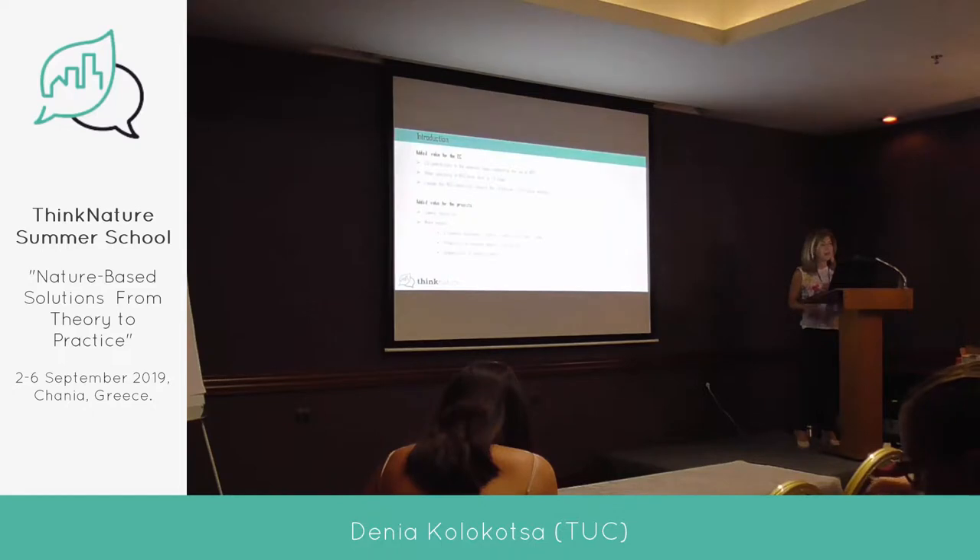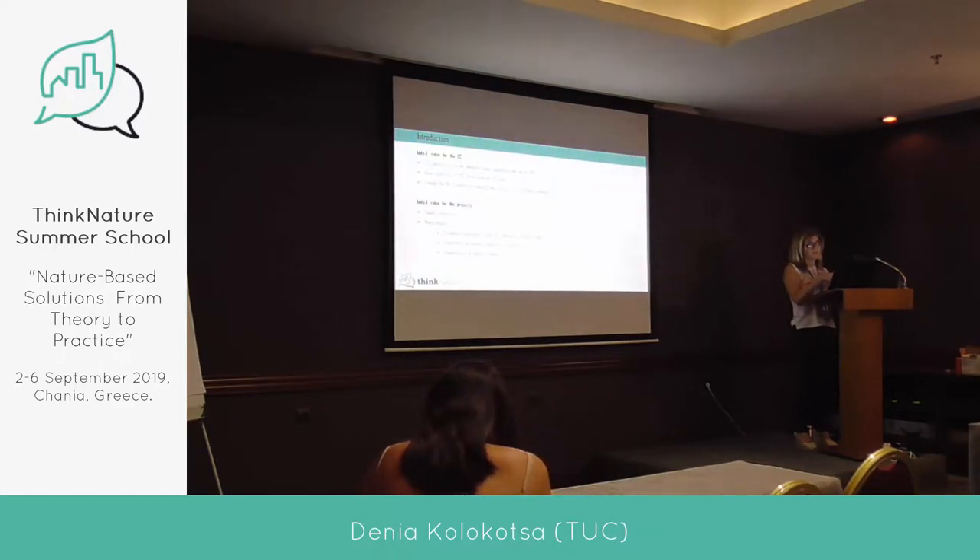The added value is to have a common evidence base. If you have different projects with different evaluation frameworks, then the outcomes cannot be compared. The European Commission wanted from this work to have a common evidence base, to allow scaling from one level to another, because you would have examples from different scales, and to engage the NBS community.